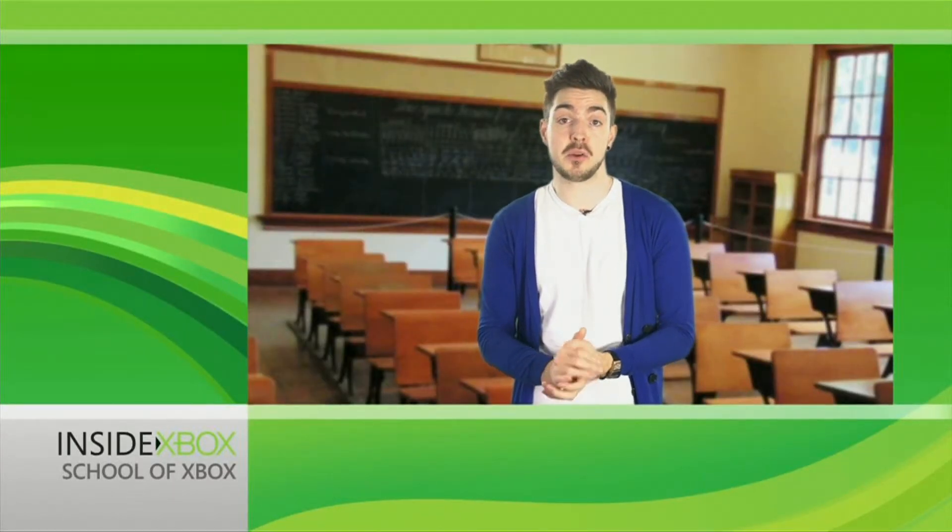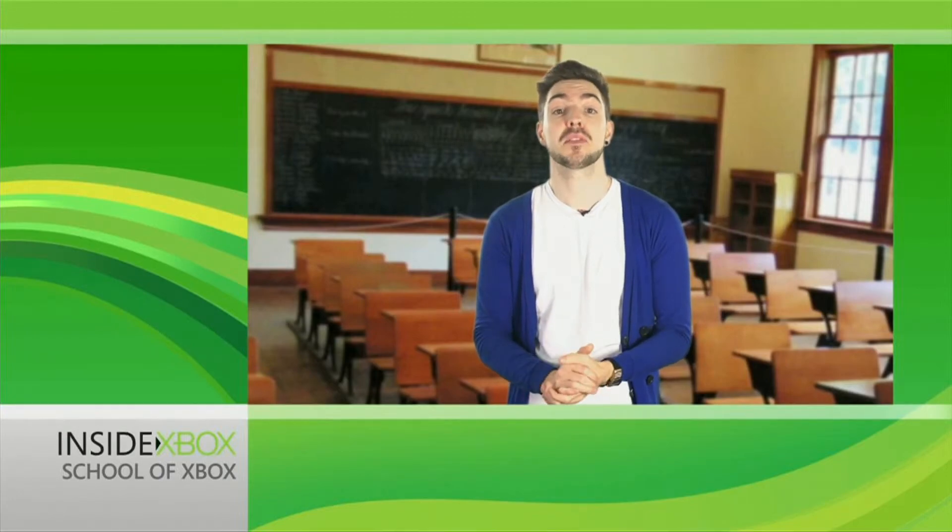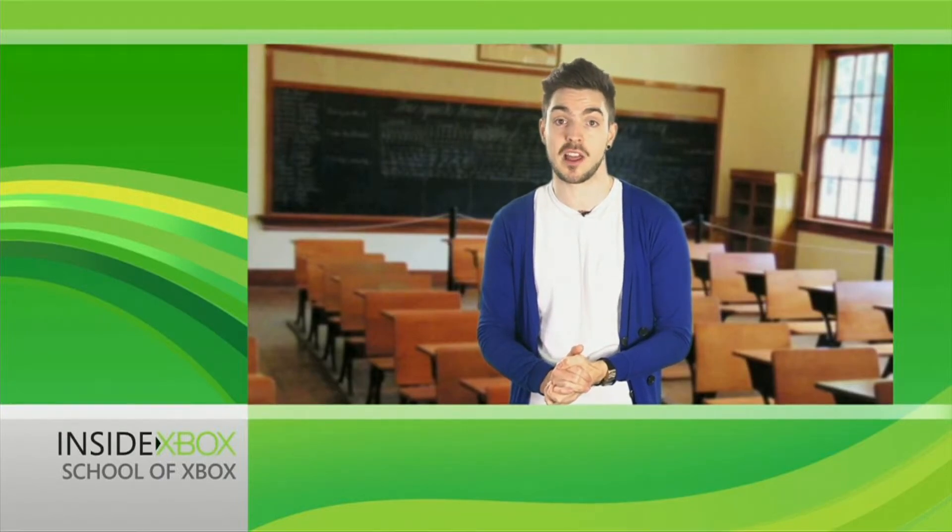That's just a quick overview of the new features you can take advantage of. I'm Dan Maher, thanks for watching Inside Xbox and enjoy the updated Xbox Live dashboard.